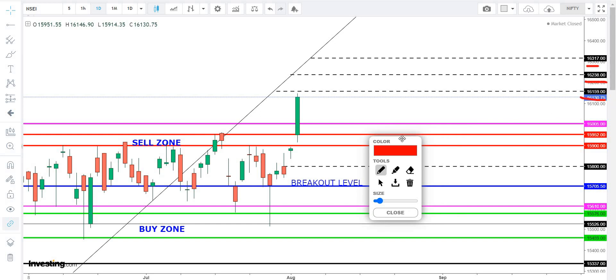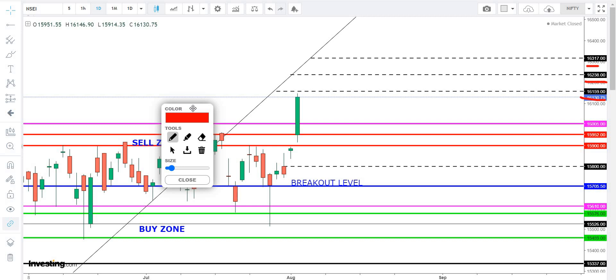Next is Nifty Weekly Levels and Targets. Next are further levels. Next is 15800. Next are 159000 and 158000. This is a great time to discuss the market.